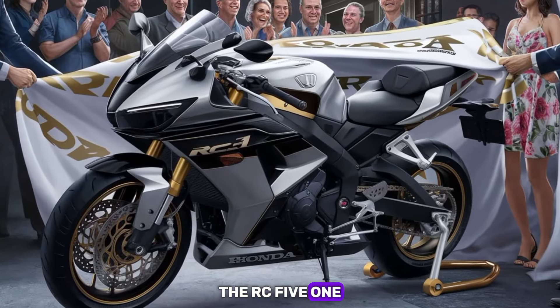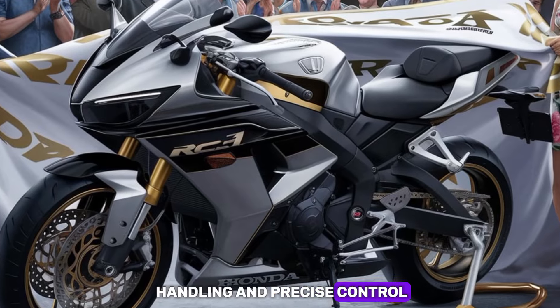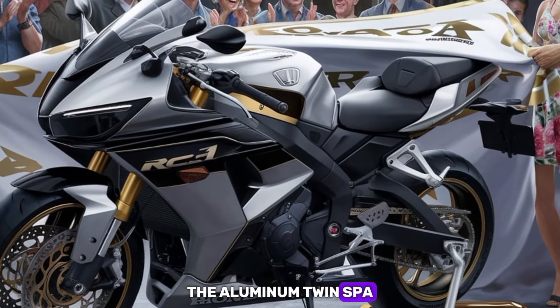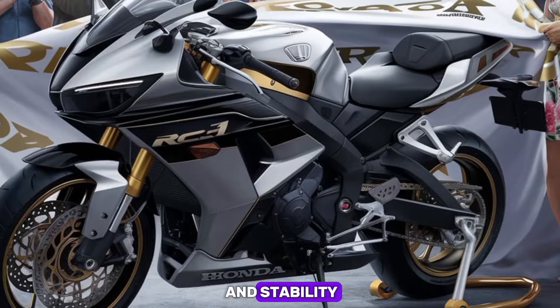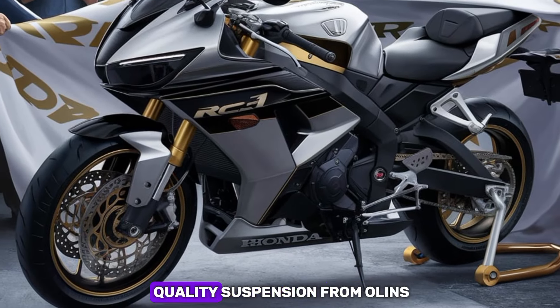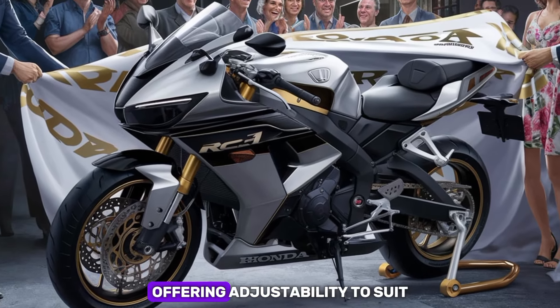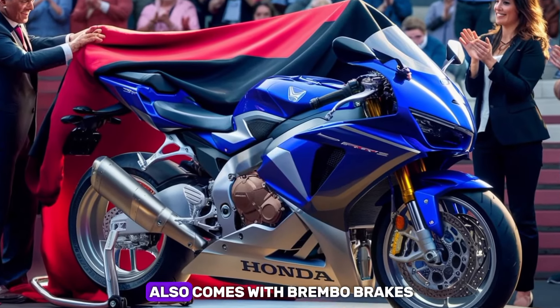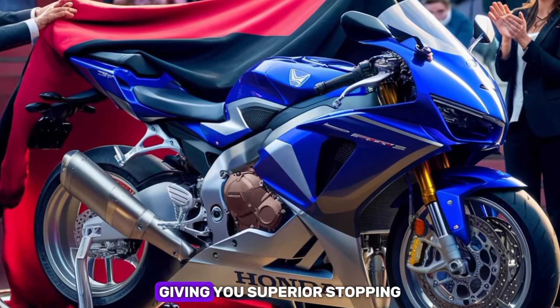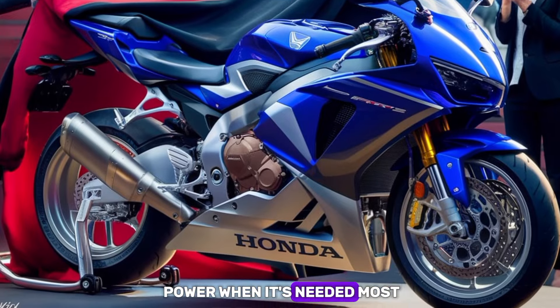The RC51 is built for sharp handling and precise control. The aluminum twin spar frame provides exceptional rigidity, allowing for better cornering and stability. It's paired with high-quality suspension from Ohlins, offering adjustability to suit various riding conditions. The RC51 also comes with Brembo brakes, giving you superior stopping power when it's needed most.